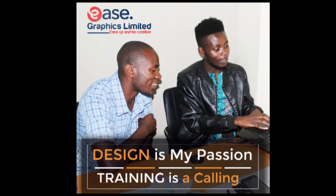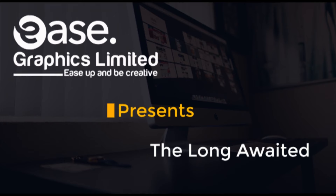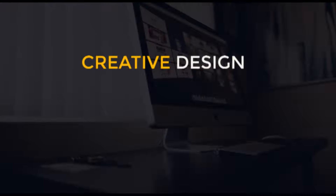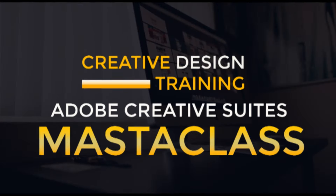In training, we train you on how to manipulate software to come up with something creative to solve a specific problem. For many companies and many schools out here, students are just taught how to manipulate graphic design tools and software, but in our company, that's how we do training and mentorship.